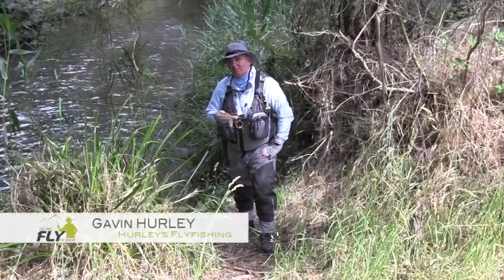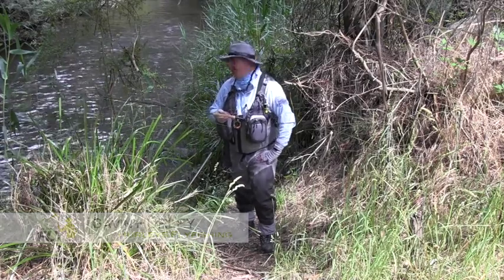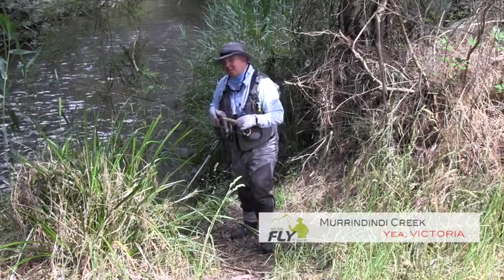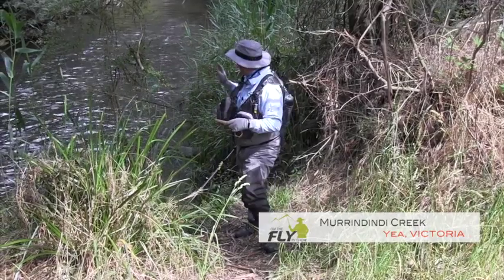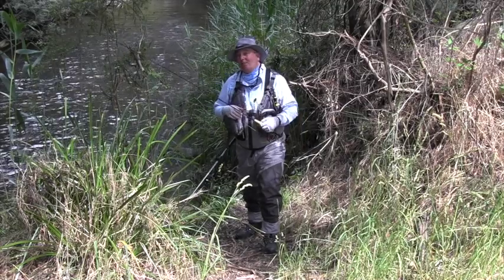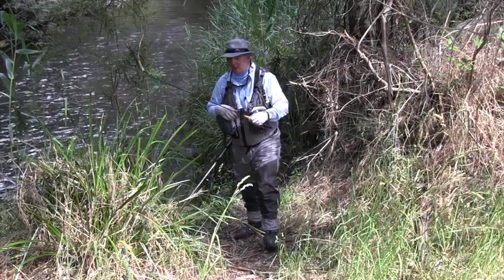G'day, I'm Gavin from Hurley's Fly Fishing and welcome to another episode of On The Fly. Today we're up on the Murrindindy Creek, which is a lovely river not far from Yeh up in North East Victoria. It's quite a small stream but it's loaded full of fish, so we're looking forward to walking up here and throwing our trusty rubber leg stimulator with a nymph underneath it, and hopefully a few of these fish like it.